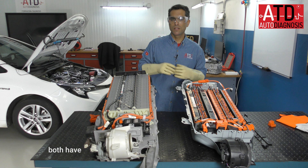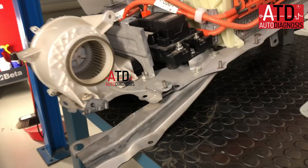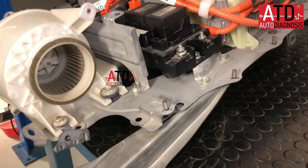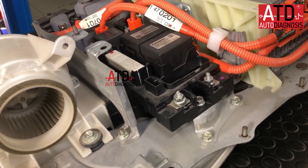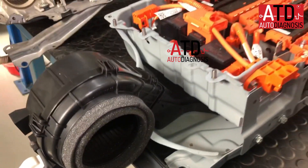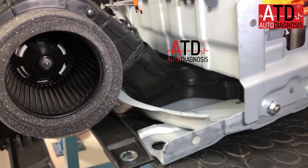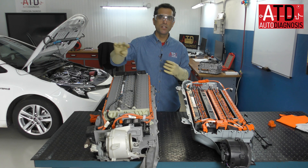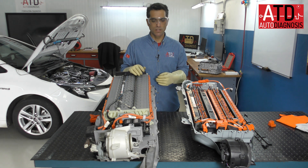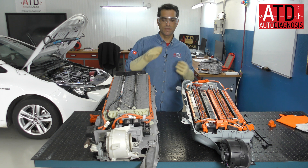Both have a fan for cooling down the temperature. It's very important, more in the lithium-ion batteries, to control the temperature of the cells. They use an air cooler system, using the air from the cabin — remember that.